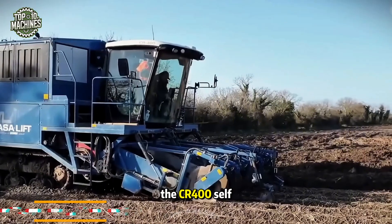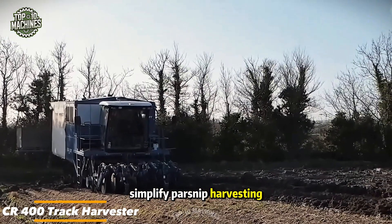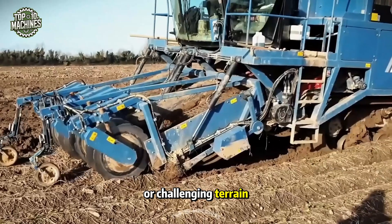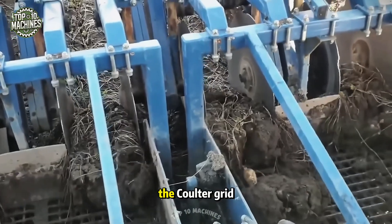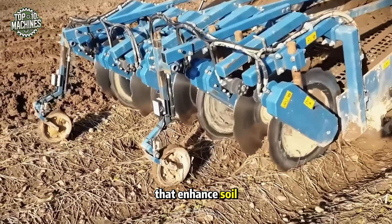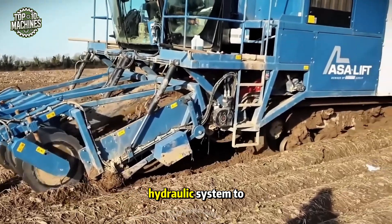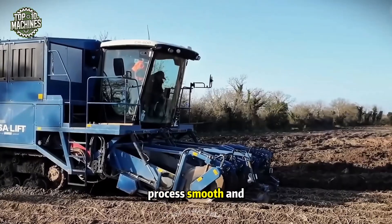The CR-400 self-propelled track harvester is designed to simplify parsnip harvesting, even in the toughest field conditions. Its anti-slip track steering ensures stable operation on uneven or challenging terrain, while the plowshare section efficiently lifts the crop from hardened soil. The coulter grid features a specially designed blade with square holes that enhance soil separation. At the rear, the platform can hold up to three boxes and uses a hydraulic system to rotate a fresh box, keeping the harvesting process smooth and continuous.